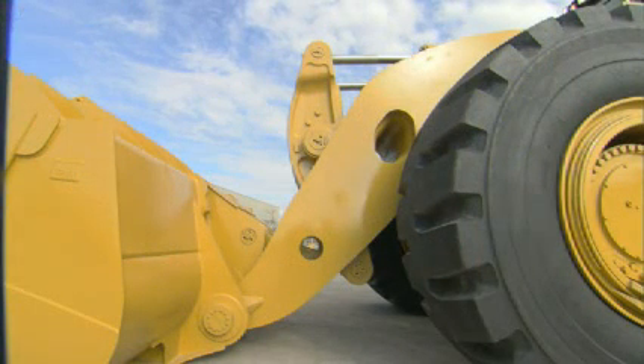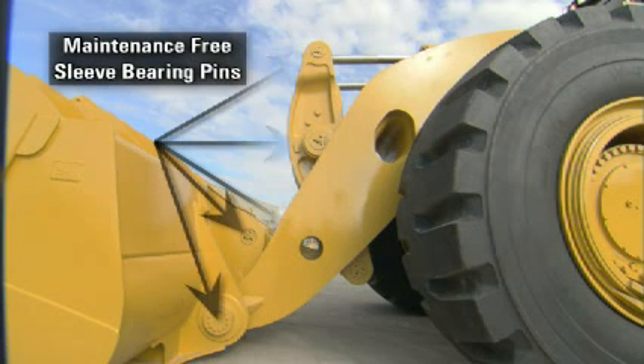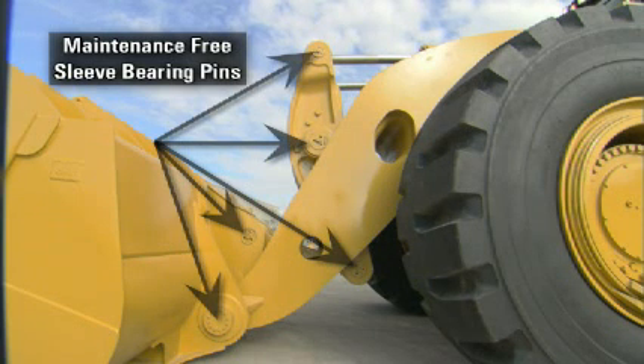As you move to the front of the 993K wheel loader, notice the new maintenance-free CAT sleeve bearing pins, which eliminate the need for daily greasing of the front linkage and require no routine maintenance for continued uptime.